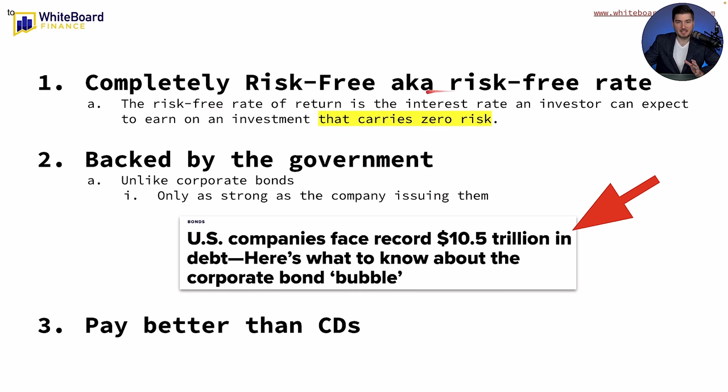Number two: this is completely risk-free, also known in finance circles as the risk-free rate — the interest rate an investor can expect to earn on an investment that carries zero risk. That's because it's backed by the government. This isn't backed by Lebanese currency, Argentinian currency inflating a hundred percent this year, or the Turkish lira at almost a hundred percent inflation. This is backed by the US dollar, oil, military, et cetera. Unlike corporate bonds, which are only as strong as the company issuing them, the government is perceived as far more creditworthy than a random company.